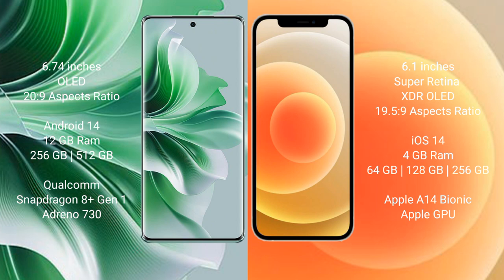256 GB or 512 GB internal storage, Qualcomm Snapdragon 8 Gen 1 processor, and Adreno 730 GPU.